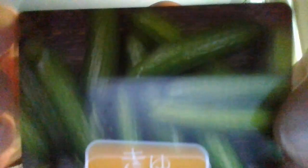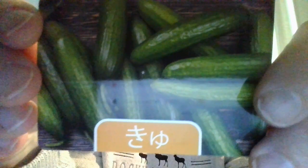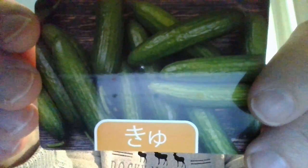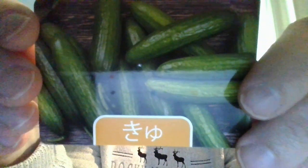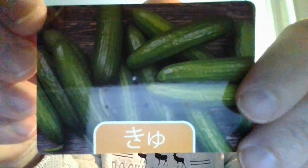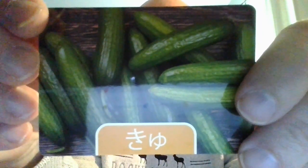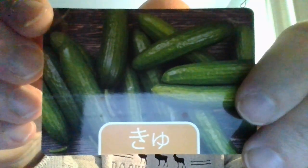Here we have a flashcard. This one features the 'Q' sound, which is evident in the Japanese word for cucumber: kyuuri. Give it a try — kyuuri. We also have a similar 'Q' sound coming up next.